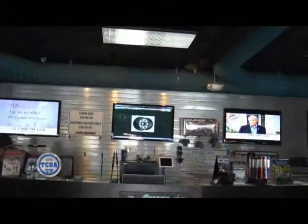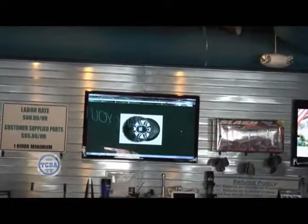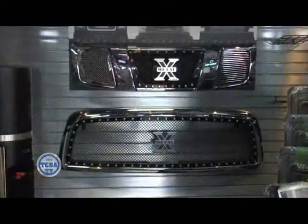People come in, stand back, and look at our wall. They see all the wheels we have on display, which is constantly changing and updating with new styles. They try to pick just from that, but we let them know that's not all we offer. If they don't see something that catches their eye, we can also put wheels up on our virtual wall. It's really cool technology — giant LCD TV screens with a catalog of thousands of wheels.